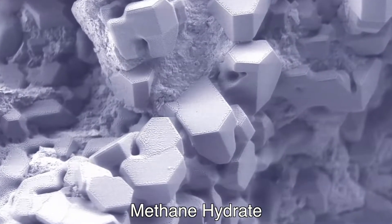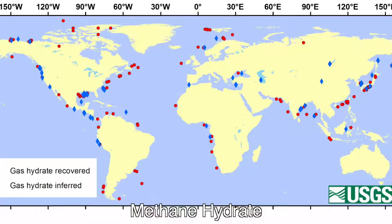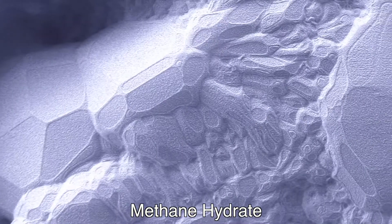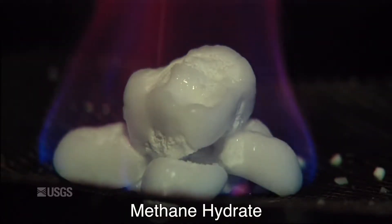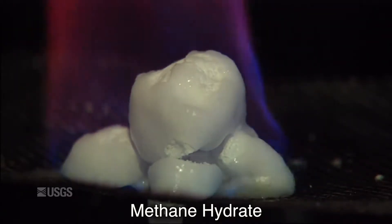Methane hydrate is an ice-like solid that's found in abundance beneath the ocean floor. It's composed of water and methane, and it forms at high pressure and low temperature. What's cool about it is that it has an energy density 160 times that of methane alone at atmospheric pressure. So we're talking about an enormous supply of the world's cleanest hydrocarbon fuel.